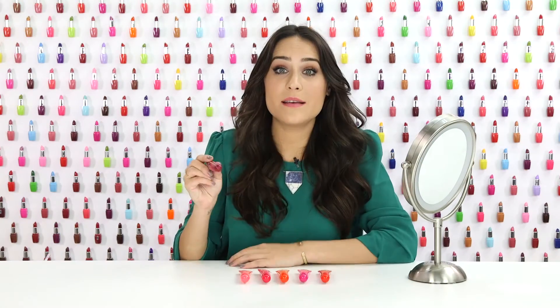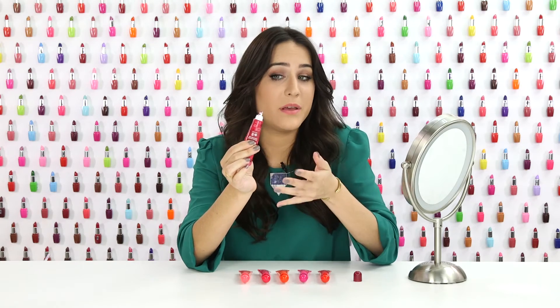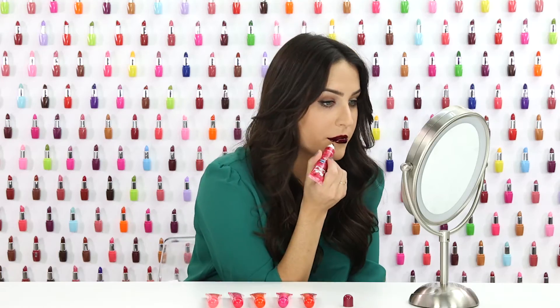Yes! You apply this just like normal lip gloss. The main difference here, though, is that it's very, very thick, which is what leaves the stain behind on your lips after you peel it off. The application of these is very, very weird. But the results are completely worth it.